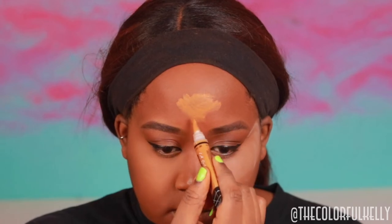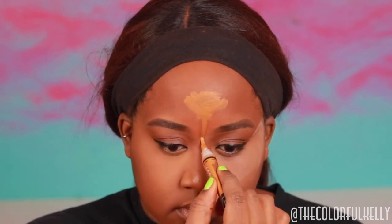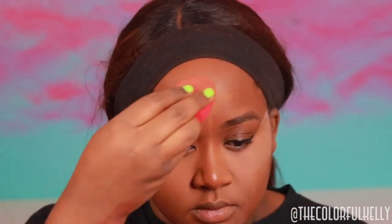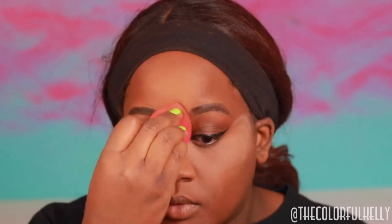I also went ahead and highlighted my forehead and the bridge of my nose with the color Suede so you guys can see it in action some more. I am so excited to see how this concealer photographs, how it looks in pictures and different lightings — it just looks so so pretty.